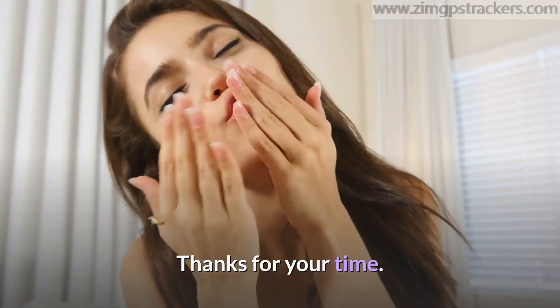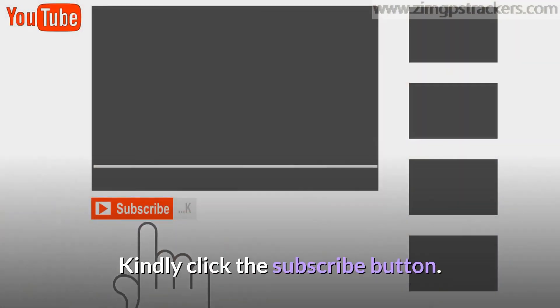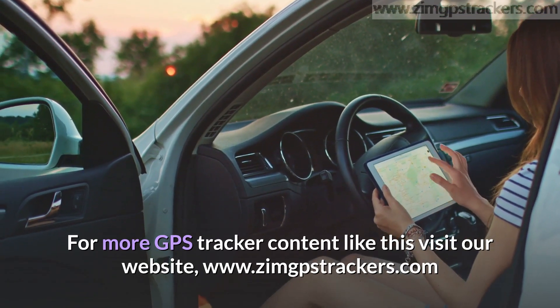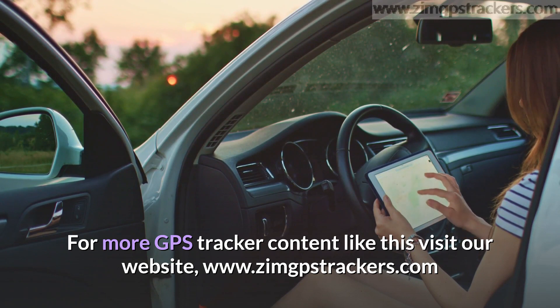Thanks for your time. We hope you have enjoyed this video. Kindly click the subscribe button and turn on the notification icon so you know when we post a new video. For more GPS tracker content, visit our website at www.zimgpstrackers.com.